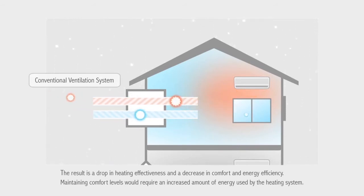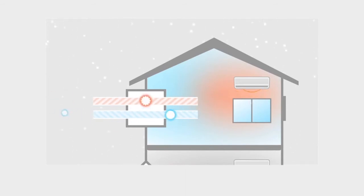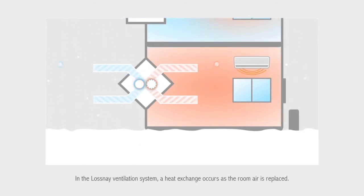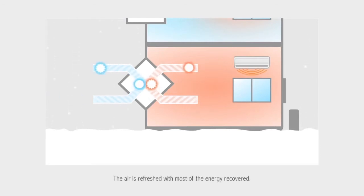Maintaining comfort levels would require an increased amount of energy used by the heating system. In the Losne ventilation system, a heat exchange occurs as the room air is replaced. In winter, the warm room air heats the external air before the ventilation system draws it in. The air is refreshed with most of the energy recovered.